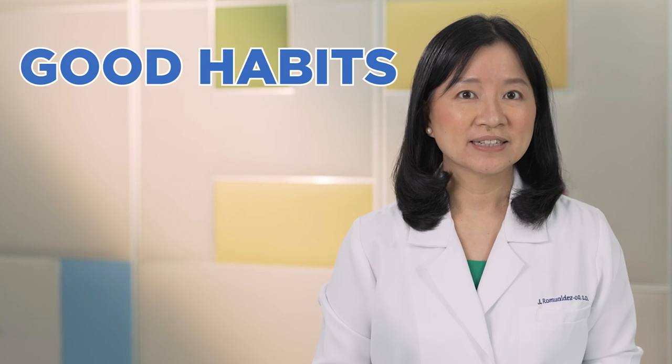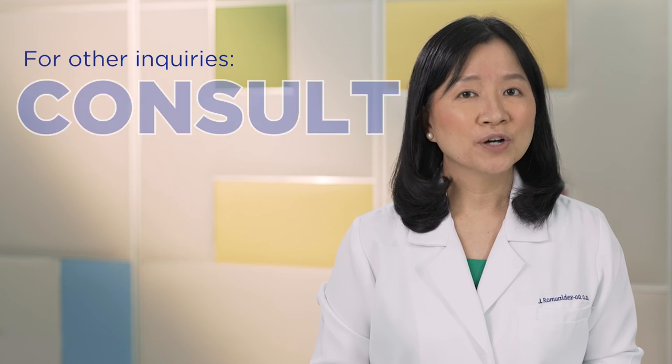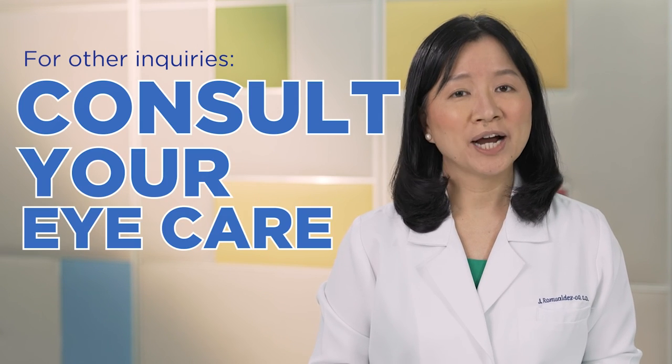Contact lenses are enjoyed safely and loved by millions of people. I have been wearing contact lenses myself for the past 25 years. If you love your eyes, love your contact lenses. Remember: you and your contact lenses — good habits, healthy, happy eyes. For other inquiries, consult your eye care practitioner.